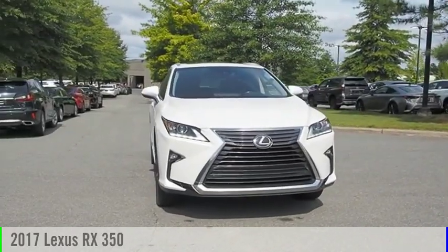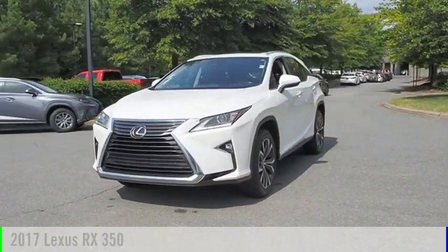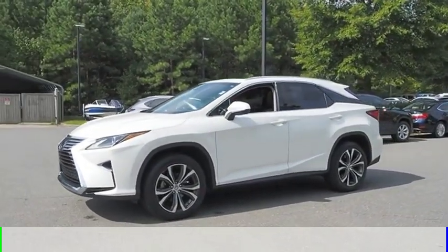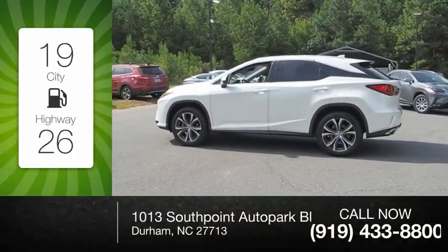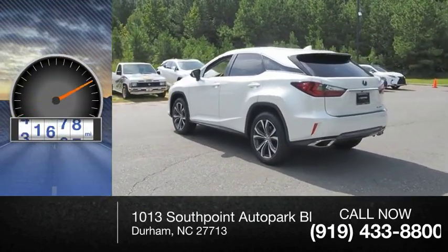You are going to love the 2017 RX350. This vehicle is powered by a 6-cylinder 3.5-liter engine and comes with an 8-speed automatic transmission. Great fuel efficiency saves you money by requiring fewer trips to the gas station. This vehicle has less than 45,000 miles.